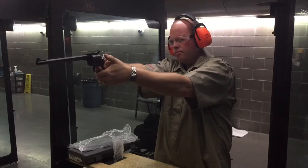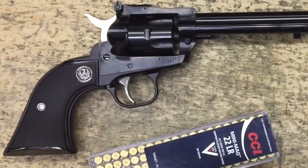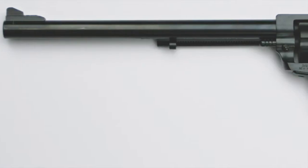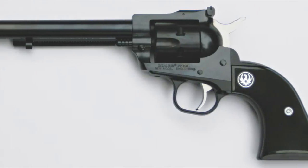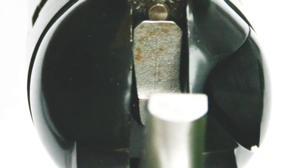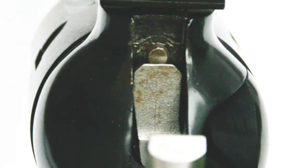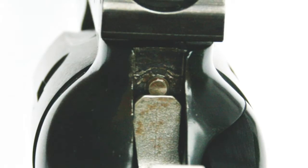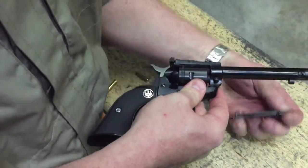The New Model Single Six Convertible felt more substantial in hand and filled our hands better than the Heritage. Our tester said the hammer was serrated and gave the cocking thumb a good grip. The trigger was wider than on the Heritage and had a comfortable curve. There's no need to rest the hammer on an empty chamber because the New Model Single Six has a transfer bar built in that avoids accidental discharge if the revolver is dropped with a round under the hammer.